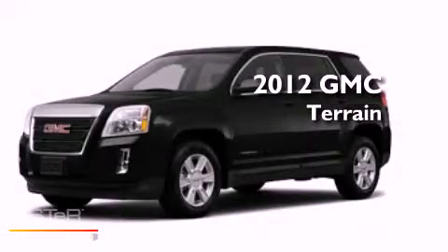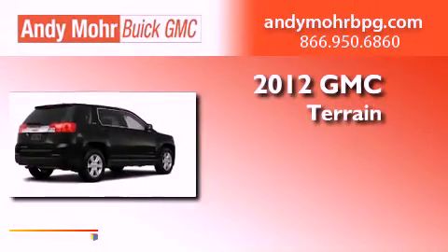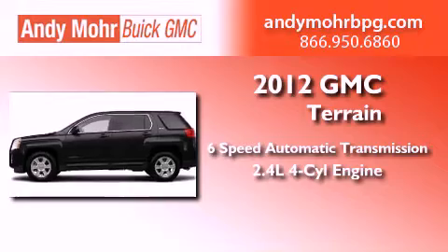This is a brand new 2012 GMC Terrain. This crossover has a 6-speed automatic transmission and an inline 4-cylinder engine.